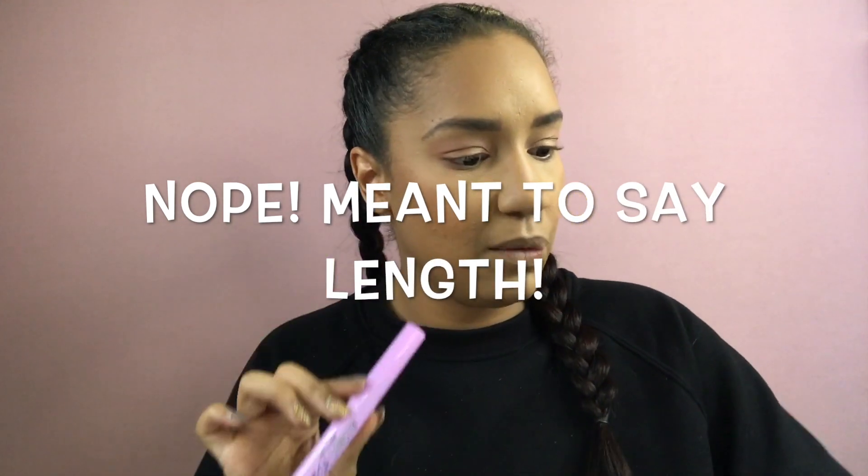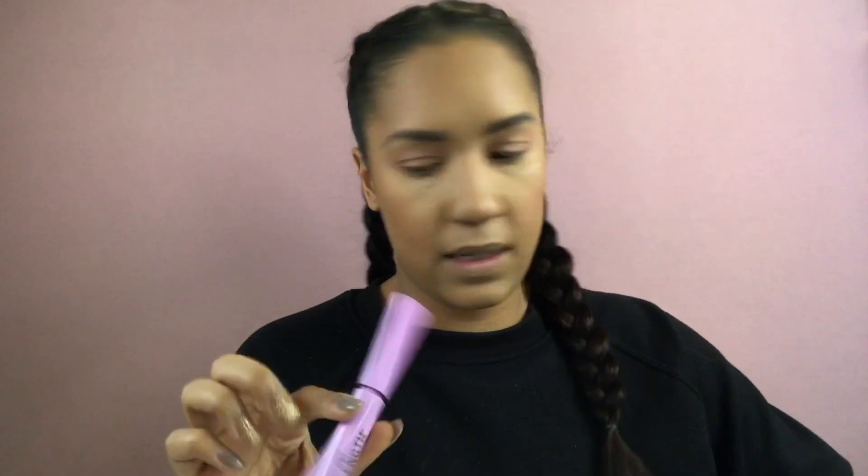For mascara, I'm going in with the Wet n Wild Mega Length Waterproof Mascara. This mascara gives you so much volume — I can't even believe it. It does leave a little bit of marks on the skin, so I'm going back in with a little setting powder to put a layer down so it will be easily wiped off. This mascara was $3.68.